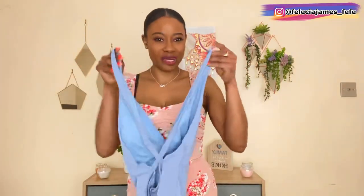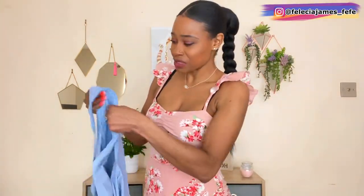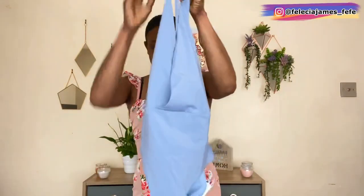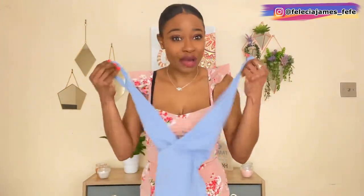Next we have this gorgeous blue swimsuit. What I liked about it is it has this X detailing in the back and it's low cut. It does have a little cup inside that can be removed if you want. This is the crossover swimsuit — I love the color, gorgeous color, and it's very stretchy. I got this in a small as well. Let's put this on and see how it fits.